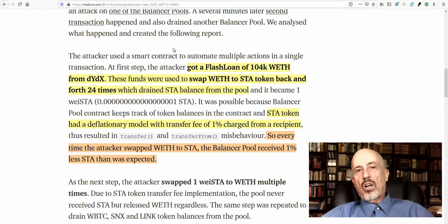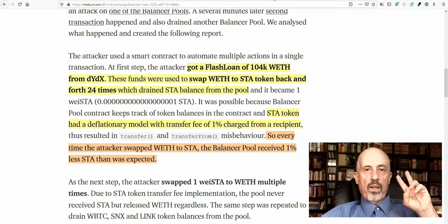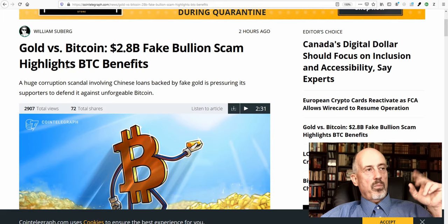It shows how young this industry is, but also how interesting it is. On the other side, looking at the traditional market, something similar happened: 2.8 billion US dollars were scammed in the gold market.